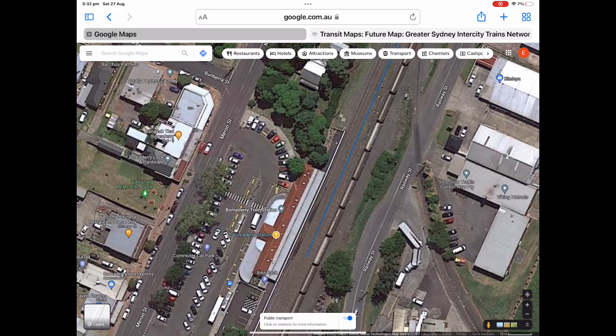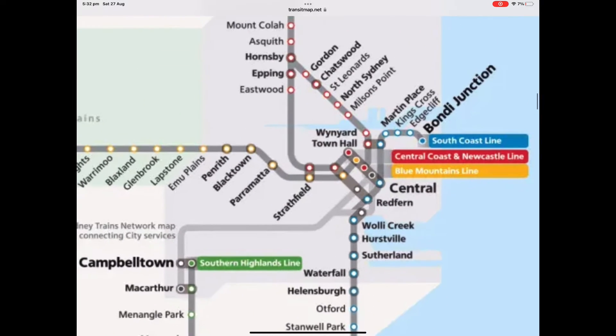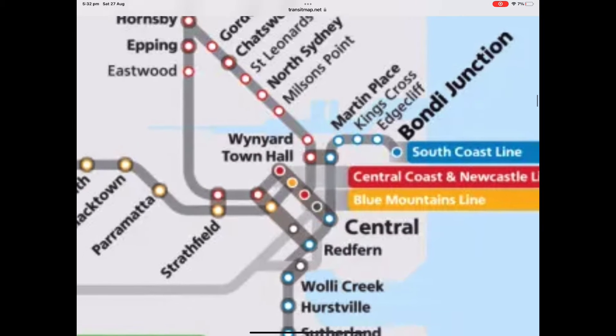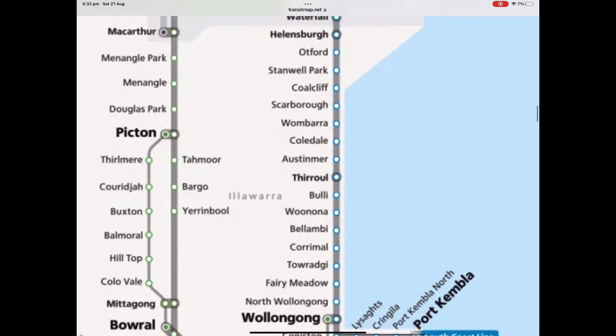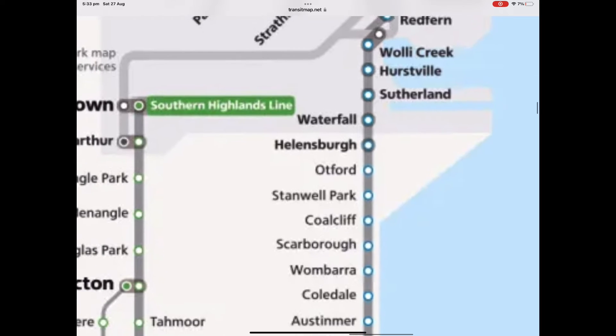Bondi Junction. This is the map of the intercity route. It starts at Bondi Junction, heads down to Central, Walleye Creek, Hudspurce, Waterfall, Helensburg, Oxford, and a many bunch of names that I cannot pronounce.